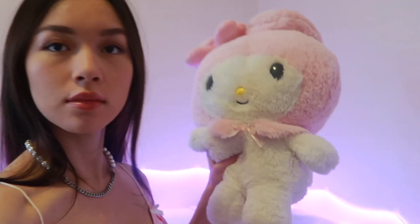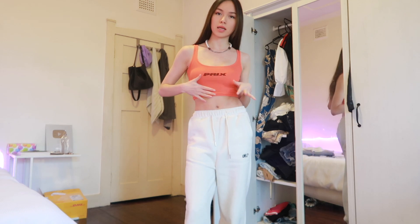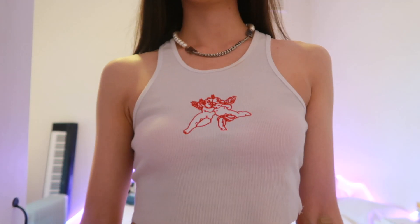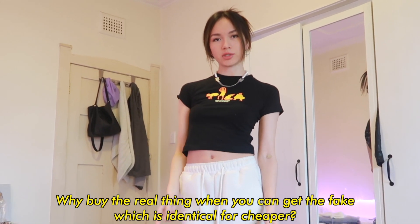I got this top because Dua Lipa had it — that's why I wanted it. I also got this Prigs Workshop top, as seen on Hailey Baldwin and other celebrities. And finally, out of the crop tops, I got this angel tape top, which is all over Instagram. And this UNIF top — it is exactly the same as the real thing. Great material. Why buy the real thing when you can get the dupe for cheaper? That's my philosophy — I believe in saving money.